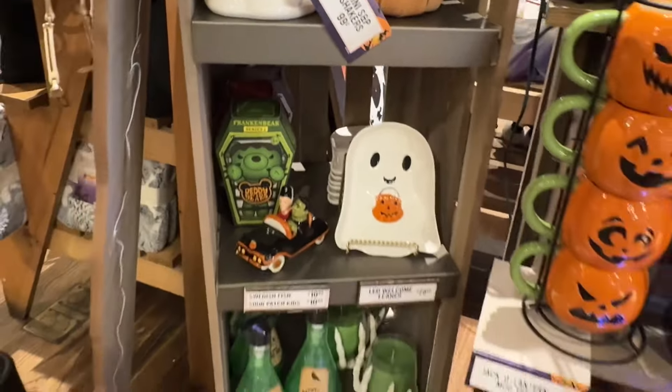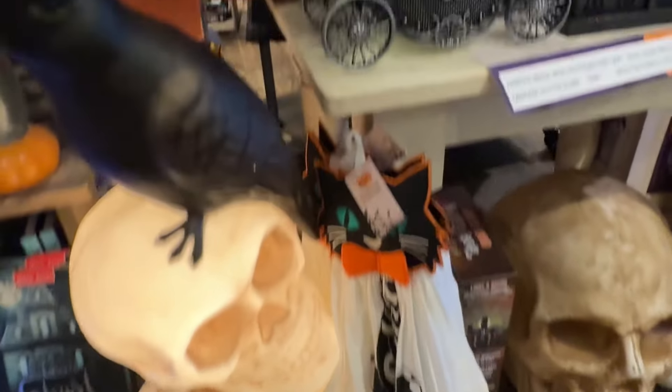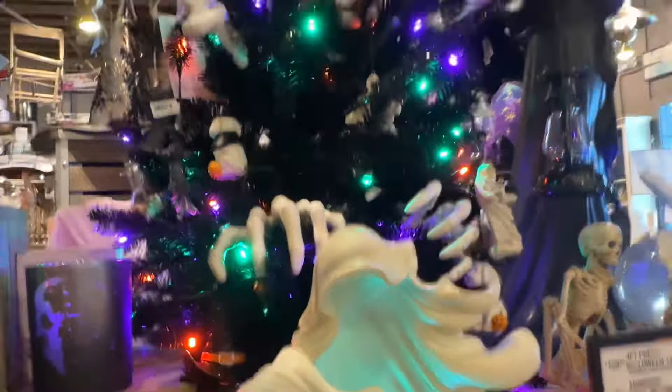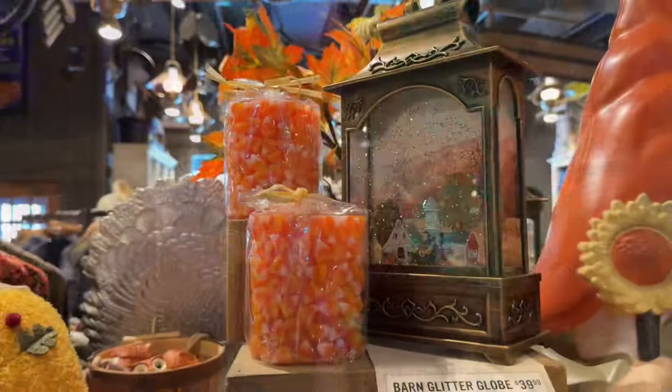The ghost ones are really my favorite, and ghosts are very popular this season — this year ghosts are very popular. I think those look so pretty lit up. I wish that the ornament lit up — it was only $4, so of course it's not going to light up, but I would have paid a little bit more for one that lit up.